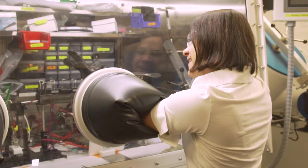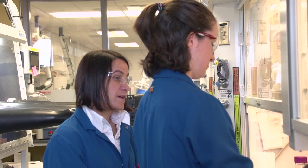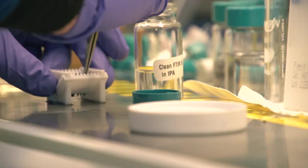I'm Delia Milliron. I'm a professor of chemical engineering at the University of Texas at Austin. I've been here for four years and I lead a research team who are developing smart window technologies and other electronic and optical devices using nanocrystal-based materials.